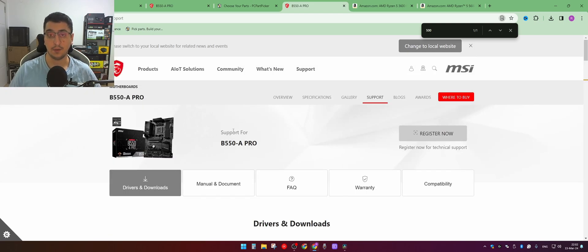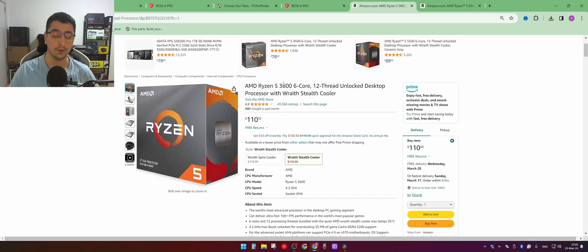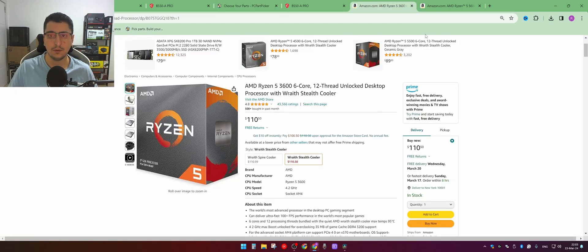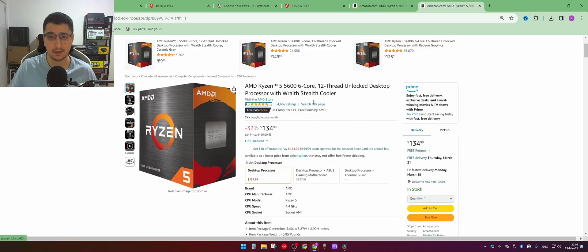There are two ways to update a BIOS. One is to get an older series CPU, put it in the motherboard, boot up the computer, and then update the BIOS. But if you're building a new PC, you're not going to buy an old CPU just to update the BIOS so you can use your new CPU — that doesn't make any sense.